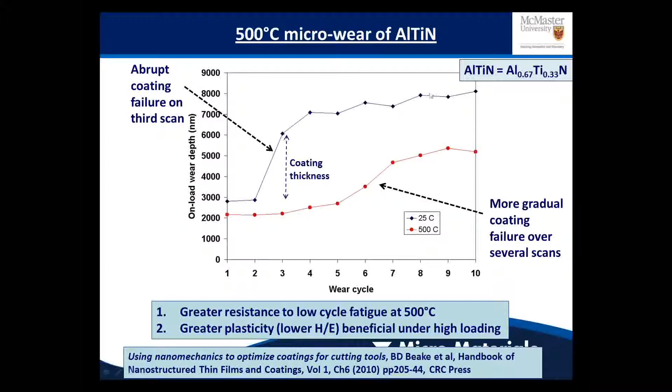In contrast, as the temperature is increased, the coating has more plasticity at higher temperature, there's less driving force for delamination, and you get a much more gradual failure occurring over several scans. That's what you really want for a cutting application — you don't want your coating to abruptly delaminate leading to large area chipping. If it's going to wear, you want it to wear away nicely and slowly.